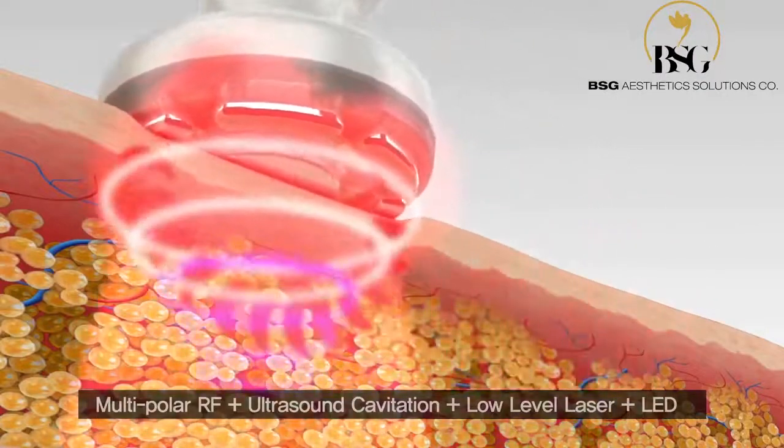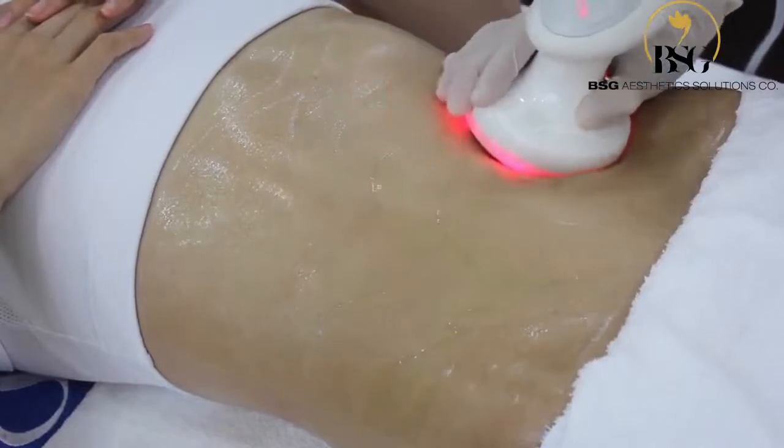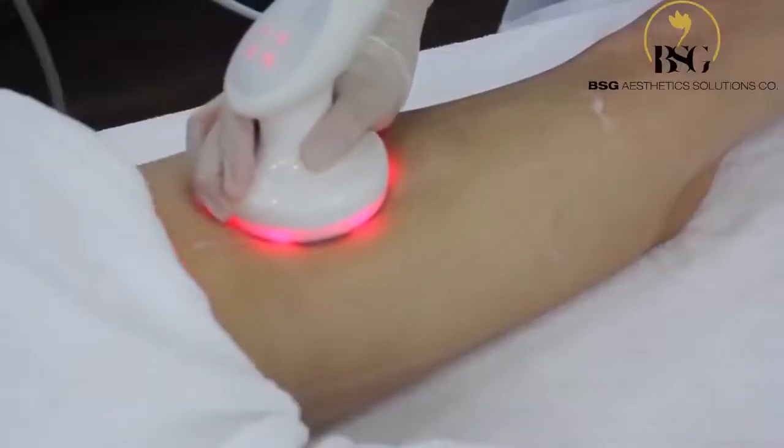Multipolar RF, Ultrasound Cavitation, Low-Level Laser, plus LED. LED stimulates the fibroblast that produces collagen, which gives your skin a youthful and plump look.